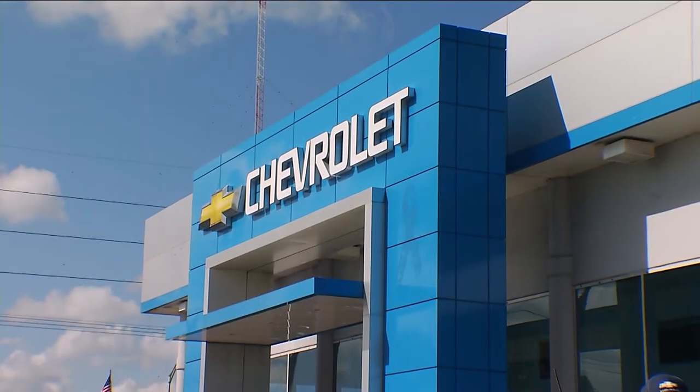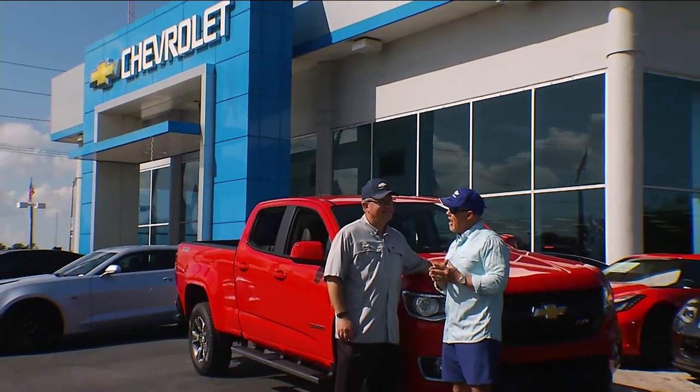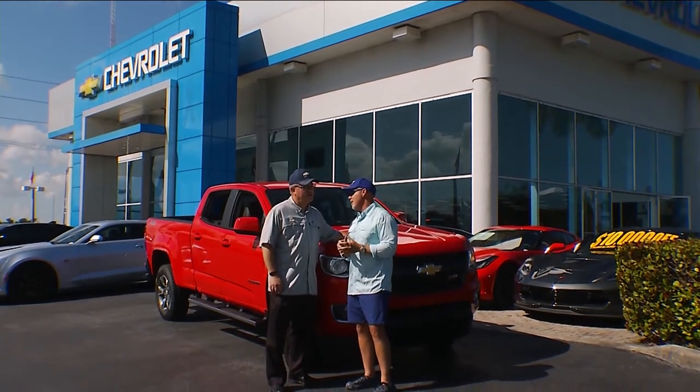We're here at our local Chevy dealer and I brought my Chevy expert Edward Bailey in to help me. The Colorado is no stranger to the Chevy Florida Insider Fisher Report, but what do we have new this year in regards to the Colorado?